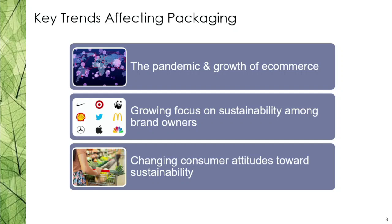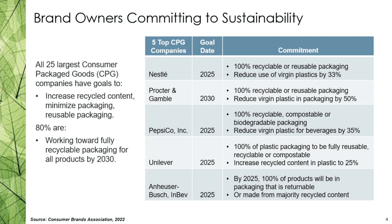When we started this look at packaging, we asked: what are the biggest trends impacting and changing packaging, and where do we end up? We land at recycling and paper packaging specifically. Three big trends that have impacted packaging are the pandemic, the growth of e-commerce which accompanied the pandemic, a growing focus on sustainability among brand owners, and changing consumer attitudes towards sustainability.